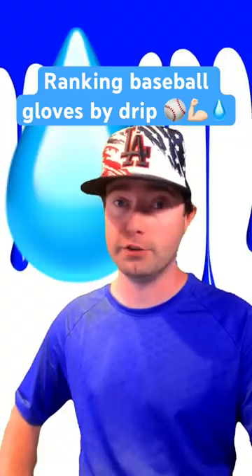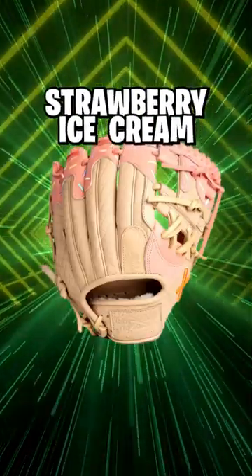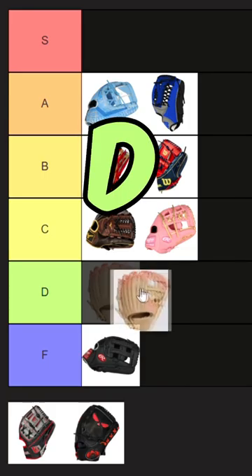I'm going to be ranking baseball gloves based on Drip, even if it pisses some of you off. This is the Strawberry Ice Cream Glove from Absolutely Ridiculous. I really don't like these. In fact, I hate these. There's a point where Drip starts to look goofy — it looks like something in Fortnite you'd spend real money on to compensate for the fact that you're not good. That's not drippy, and girls don't like guys who compensate. I'm gonna put it in D-Tier.